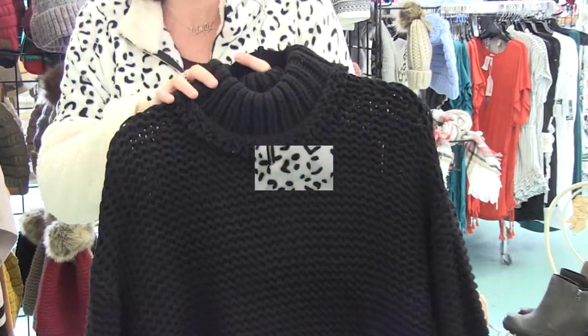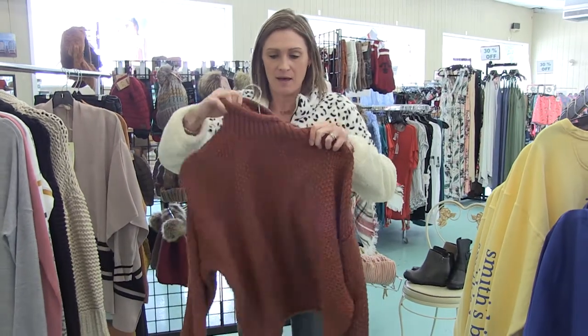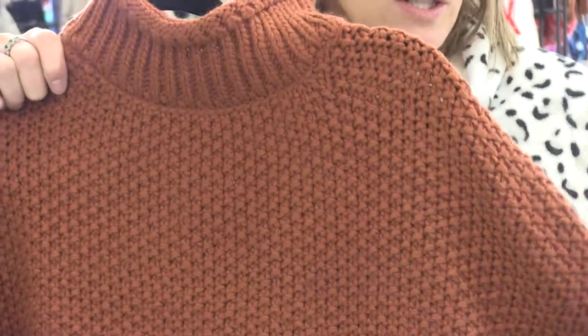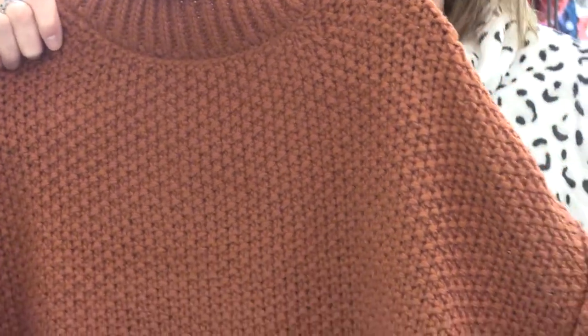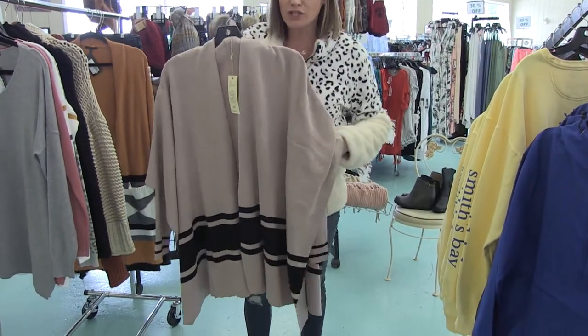Another high neck sweater we got in is from Elan. This one's super good — I love this color, everyone loves this color this time of year. It's perfect for fall, really a good fit on this one. And another Elan piece everyone's raving over — this is a cardigan poncho.